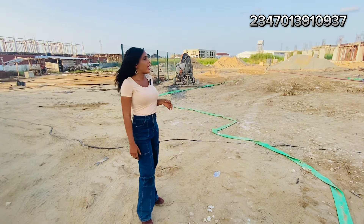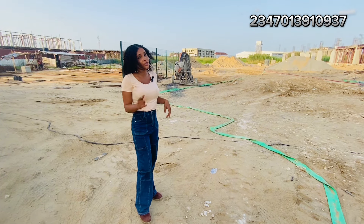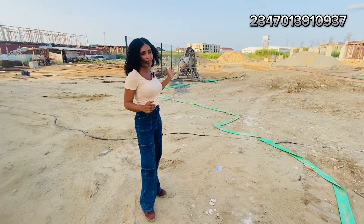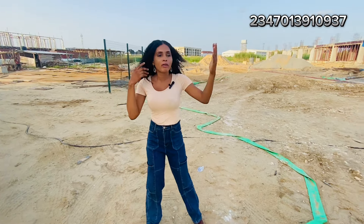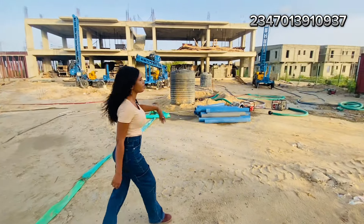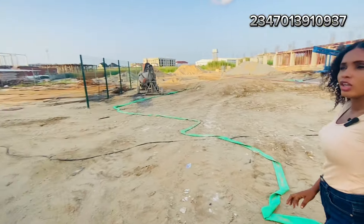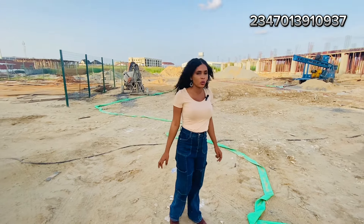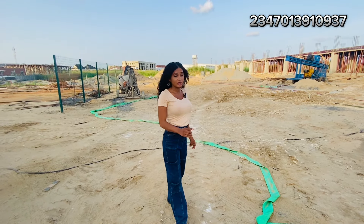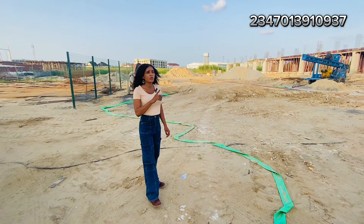It is well trusted, safe and secured, and you would not regret investing here. There is progress here and there is progress all around. Just look at this corner — you can see people are building their terraces. So it's not like 'this place is empty.' You have neighbors here, and within now to next year, this place will be bubbling.